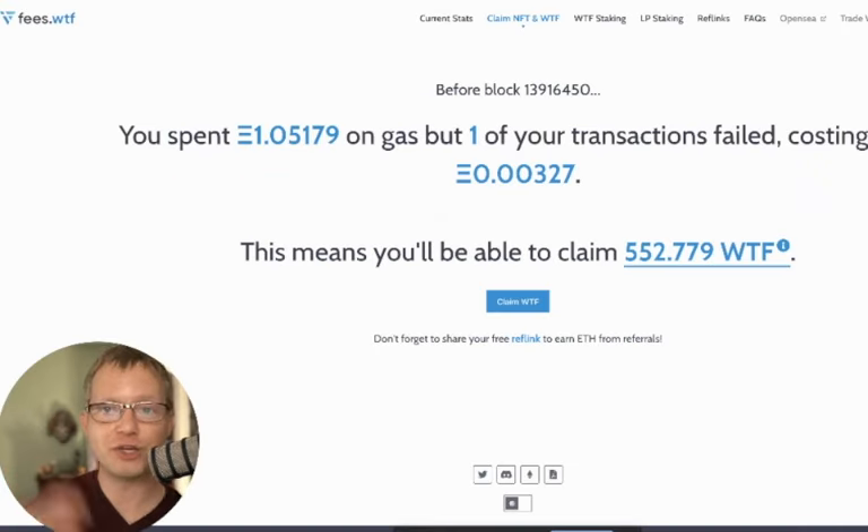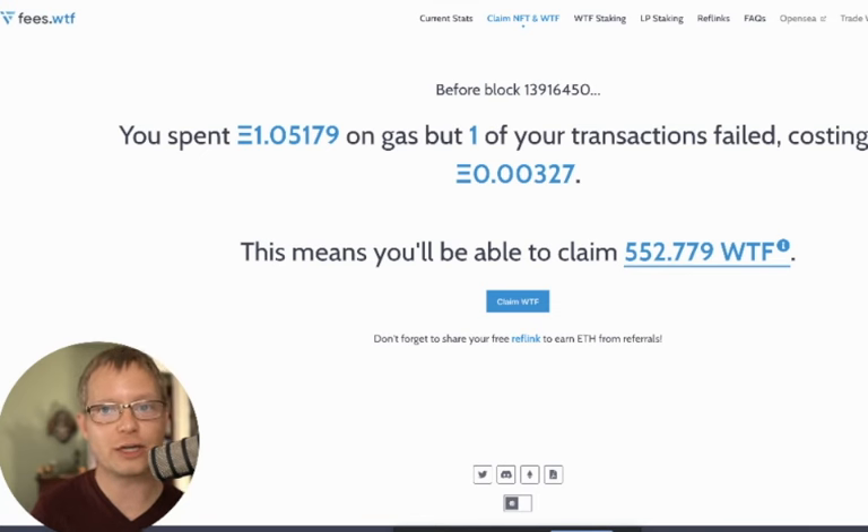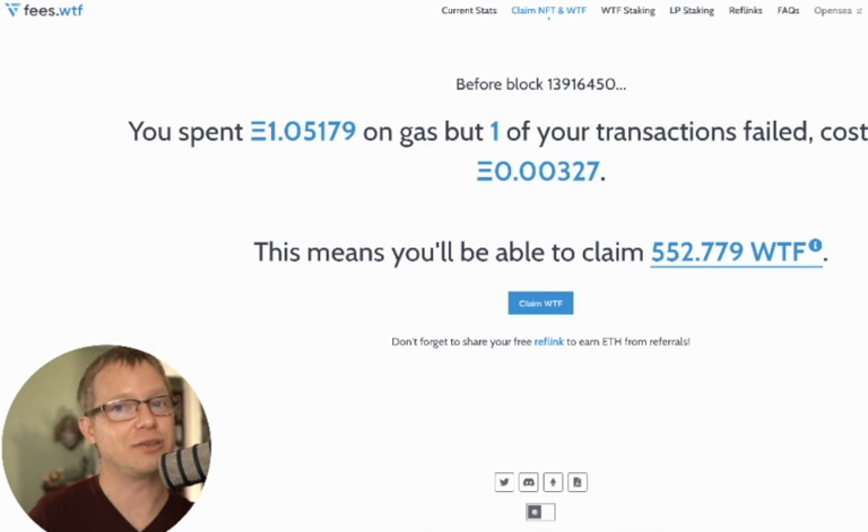Be sure you're getting the best price on whatever transactions you're doing on the Ethereum blockchain — whether it's minting NFTs, buying NFTs, selling NFTs, claiming something, or transferring currency. You want the lowest price, and this is the way to do it. If you're not subscribed yet, be sure to subscribe, smash that like button, watch one of these videos next, and I'll see you in the next one.